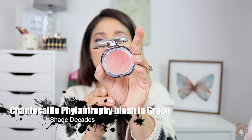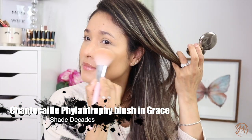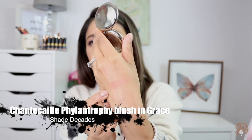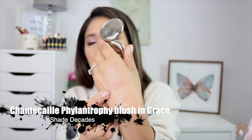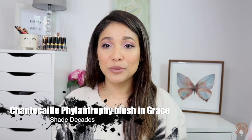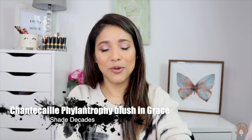Another product I've been enjoying is this one by Sainte Kai — their blush in shade Grace. I love it. Let me do a swatch — it leans a little coral but also looks neutral on me. I'm wearing it right now. It's so pigmented you have to be really careful. The formula is beautiful, it melts, and it lasts a ton — which I appreciate because blush is usually the first thing that goes when you wear makeup. I love it even though it's pricey.